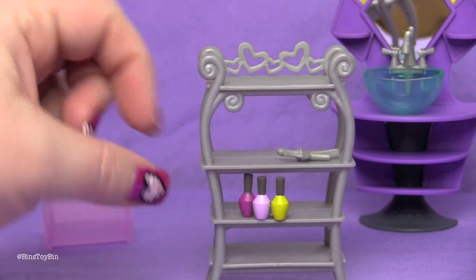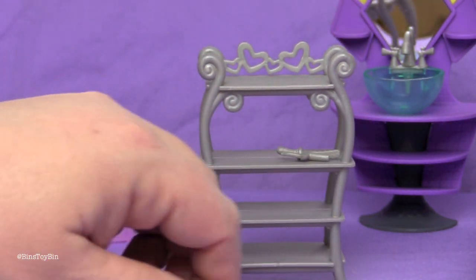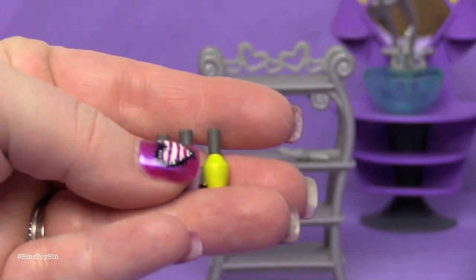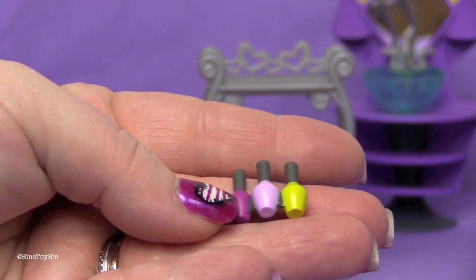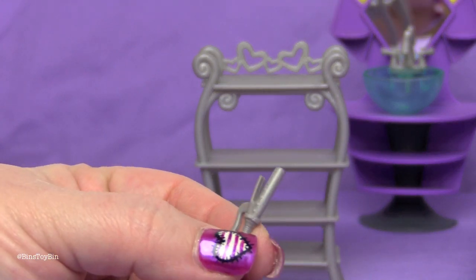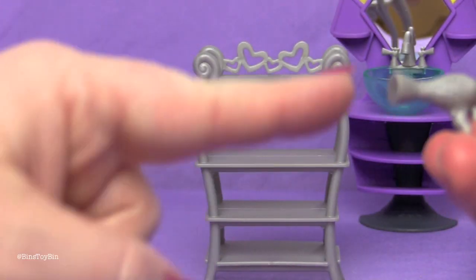She also comes with a three-pack of nail polish. The colors match quite well. She also has what looks like a hair straightener and a blow dryer.